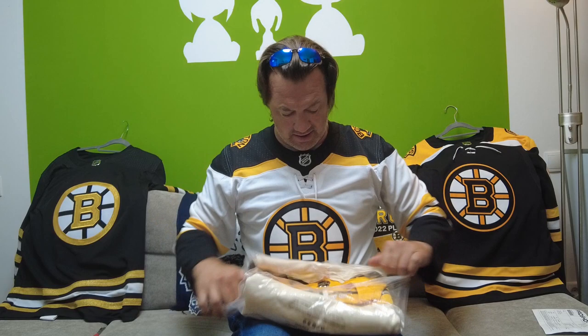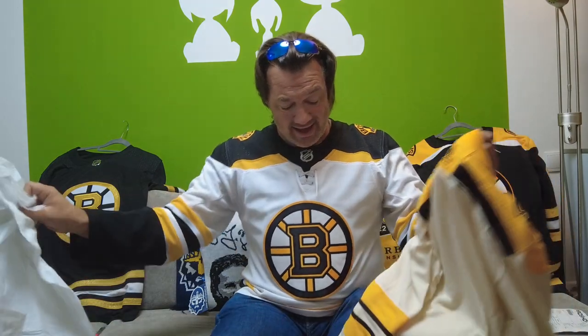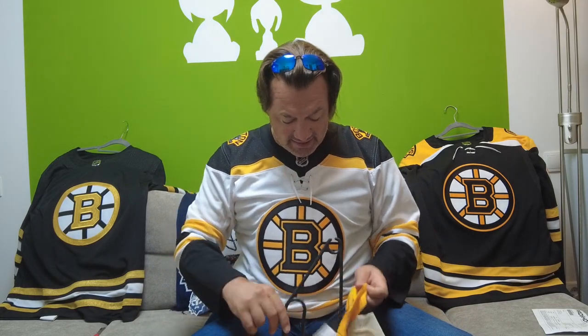Let's get it out of the bag. Interestingly, the home jersey was not in the bag — this one is. And let's have a look at it. I need a hanger. Here we go. And let's see the Bruins Centennial alternate jersey.